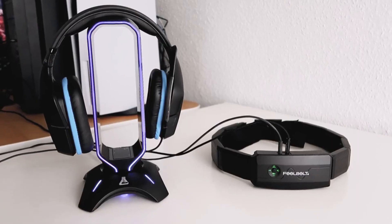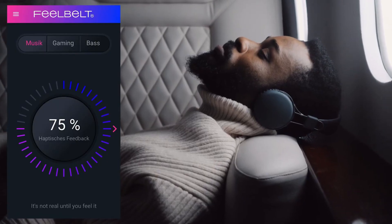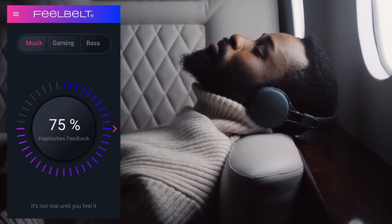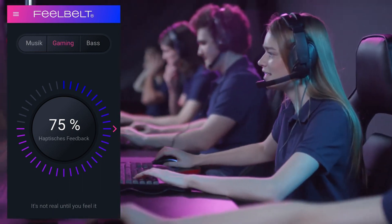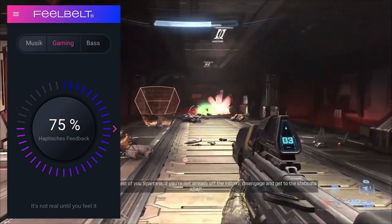It is seamlessly integrated with popular virtual reality headsets like Oculus and PlayStation VR, taking your immersive experience to the next level. Prepare to engage your senses like never before with this groundbreaking technology!